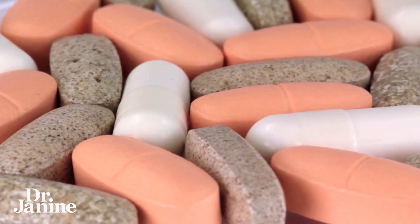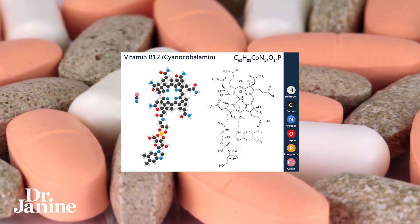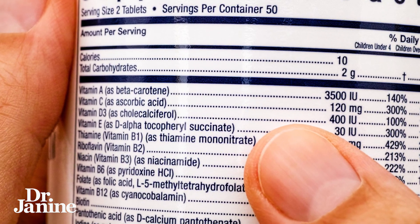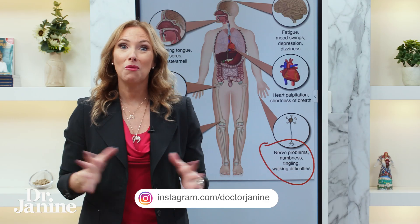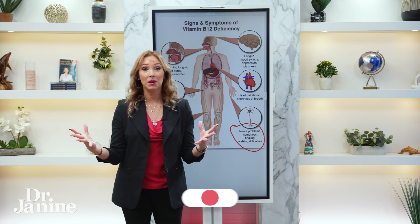Now if you are going to take a B12 supplement, you want to make sure that it's not something called cyanocobalamin. Please check your vitamin labels — even if it's a multivitamin, look for the vitamin B12. If it says cyanocobalamin, that means it's bound to cyanide, which is not something I usually recommend when you're trying to take healthy, natural supplements.